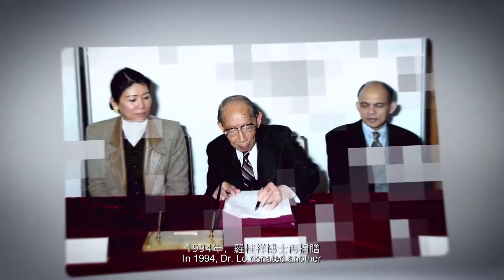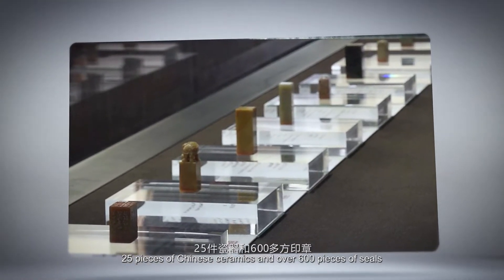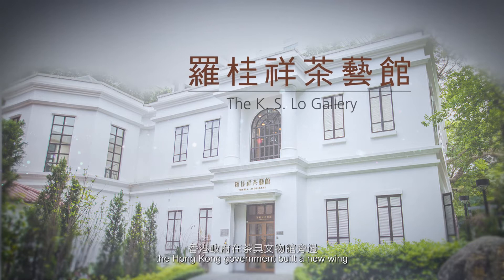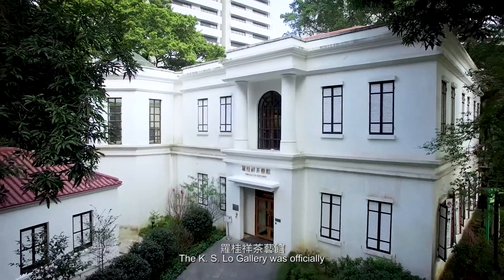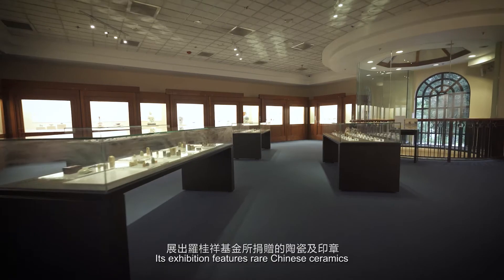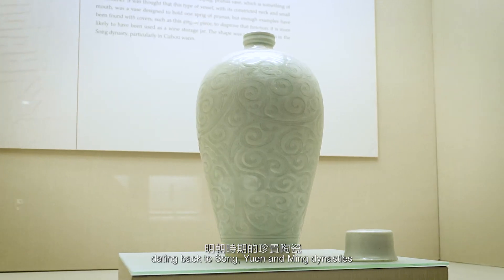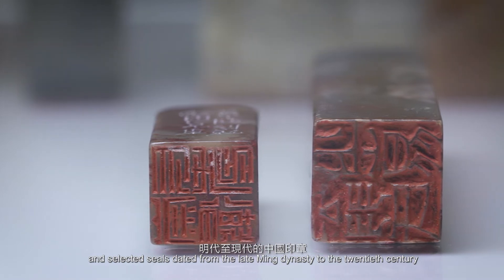In 1994, Dr. Lo donated another 25 pieces of Chinese ceramics and over 600 pieces of seals. In order to properly preserve and display these precious cultural relics, the Hong Kong government built a new wing next to Flagstaff House Museum of Teaware, named the K.S. Lo Gallery. The K.S. Lo Gallery was officially opened to the public in December 1995. Its exhibition features rare Chinese ceramics, generously donated by the K.S. Lo Foundation, dating back to the Song, Yuan and Ming Dynasties, and selected seals dated from the late Ming Dynasty to the 20th century.